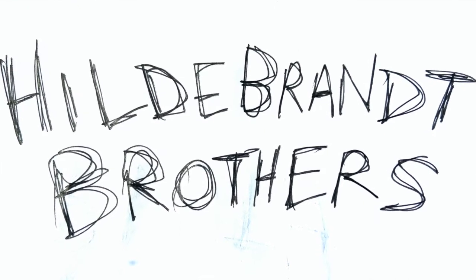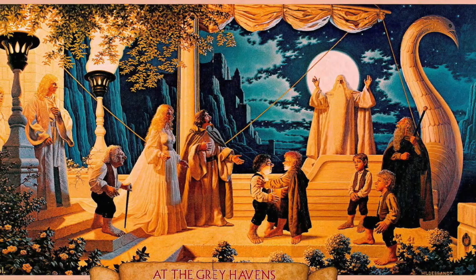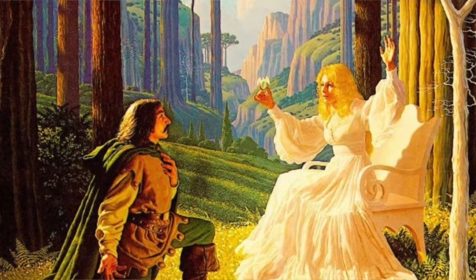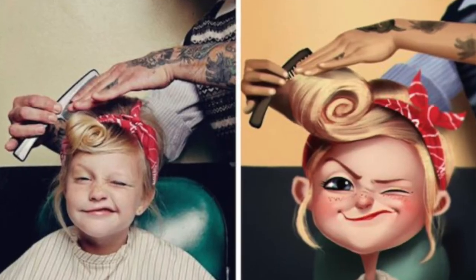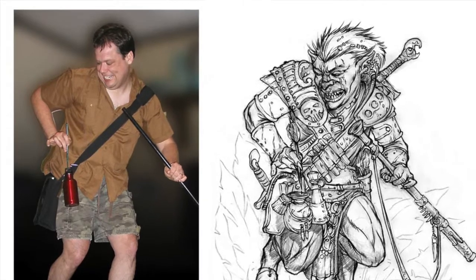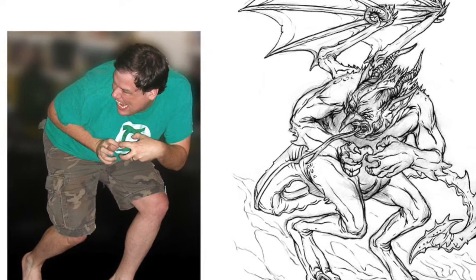My dad introduced me to these artists called the Brothers Hildebrand. What I'm going to look at here is their Lord of the Rings stuff. You can see the colors, the lighting, the shadows — just amazing compositions, so much life and energy and fantasy. But even them, you can see how they used reference. This artist is named Julio Cesar. Another artist, Christopher Burdette — you can see how he uses himself as reference but really turns on his imagination and makes that photo into something new.